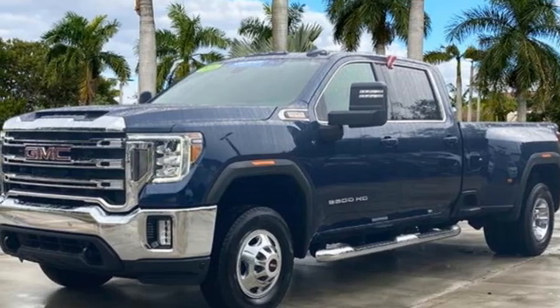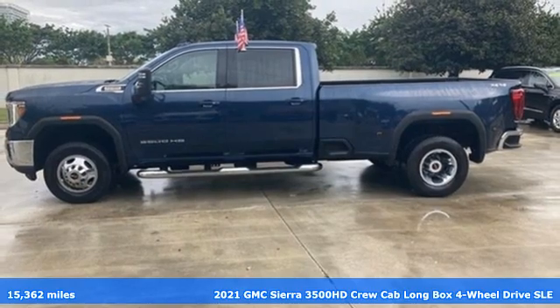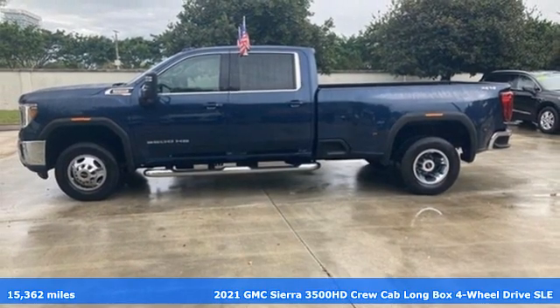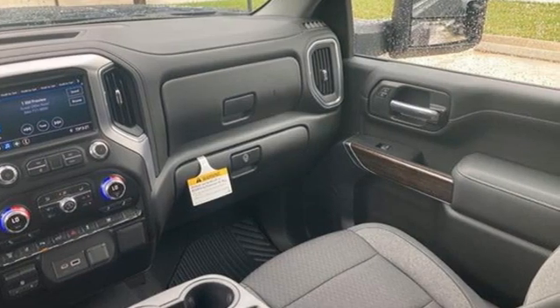It's a certified 2021 GMC Sierra 3500 HD. GMC — it's not just a vehicle, it's a professional-grade tool. Plus, it offers an exciting list of features.